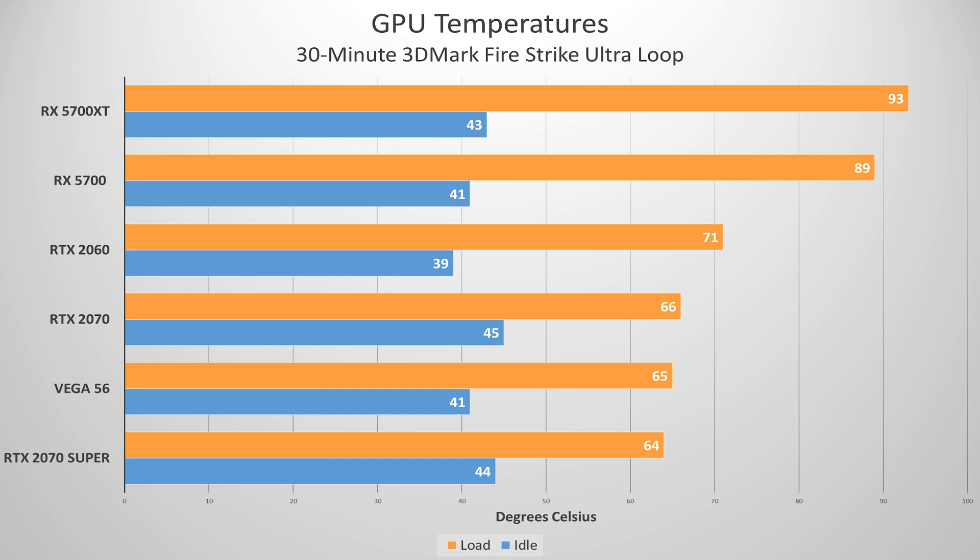I do expect AIBs will perform significantly better in this regard, and it's one of the reasons why I suggest you wait a while before buying one of the 5700s. By the way, I'd take these idle temps with a grain of salt — some of these cards shut off their fans below a certain temperature, so they're inclined to stay a bit hotter for longer under idle conditions.